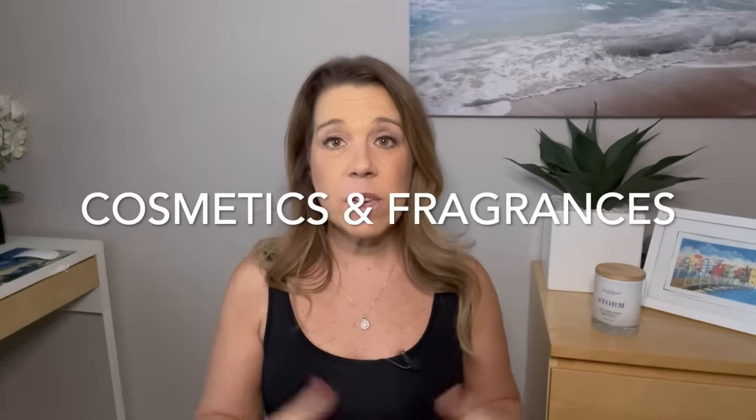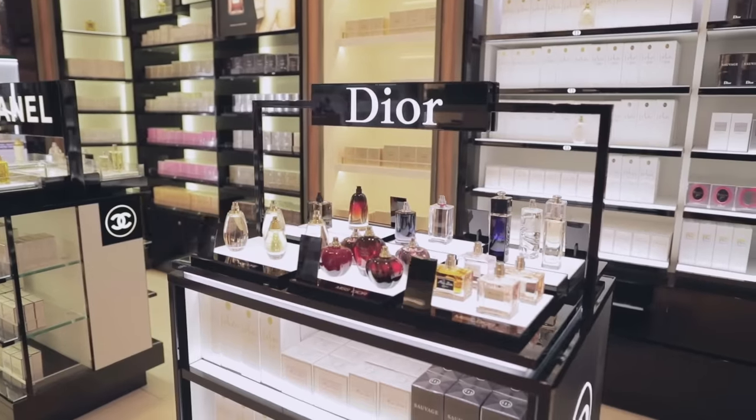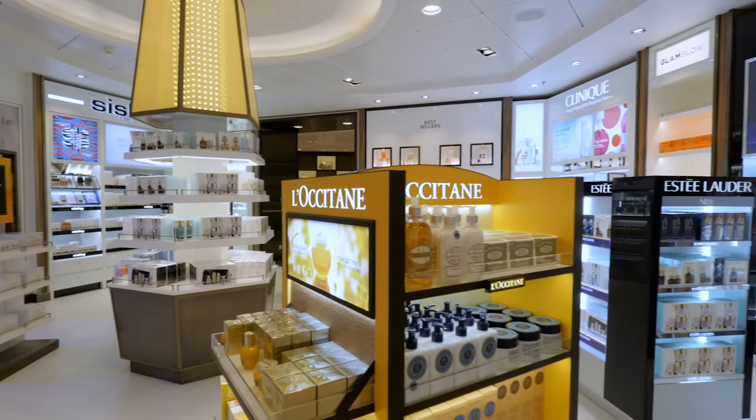Number three: cosmetics and fragrances. There's a full makeup and perfume boutique on the cruise ship, but I'm a little 'meh' on this one. I've bought perfumes a couple of times on a cruise after researching prices in advance, and honestly I probably only saved a few dollars — not really worth it just for the savings. When it comes to makeup, I haven't found it to be a very good deal either. You'd probably find better prices at a department store.